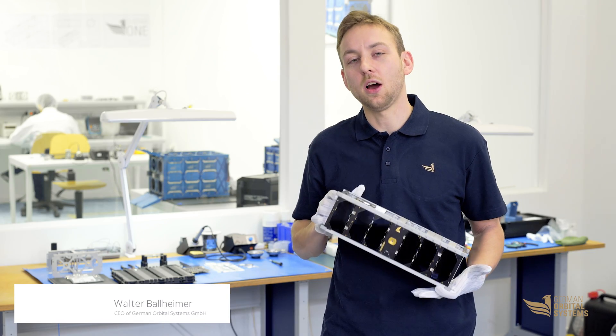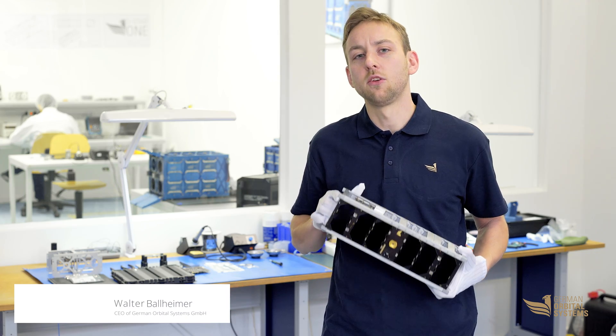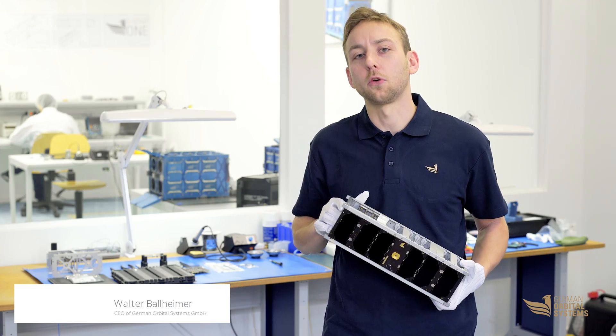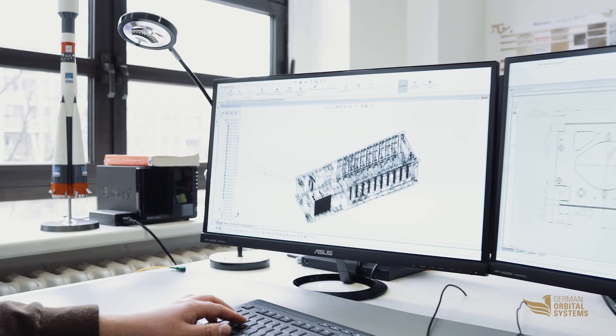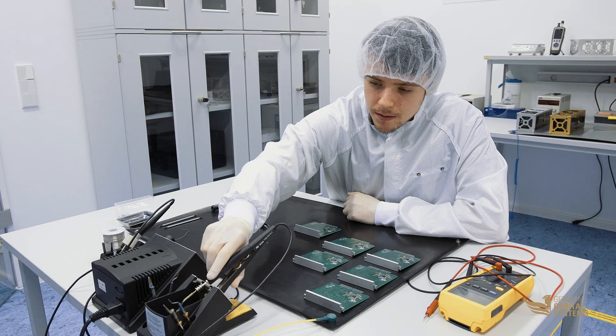Groove is a possibility to send your hardware or experimental payload to space in an unprecedentedly easy, straightforward, fast and cost-effective way. Based on flight-proven and reliable components, we have designed a satellite bus with 10 identical payload slots.